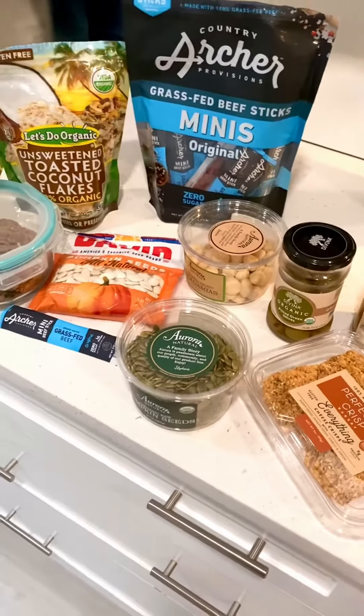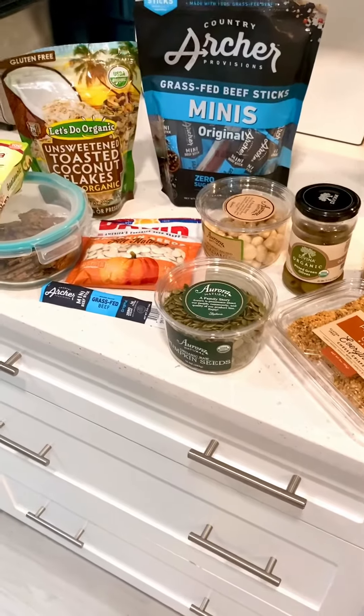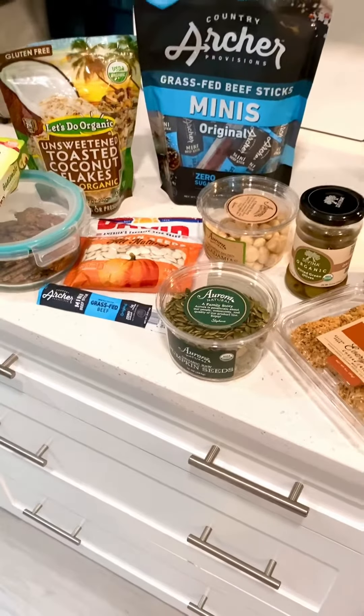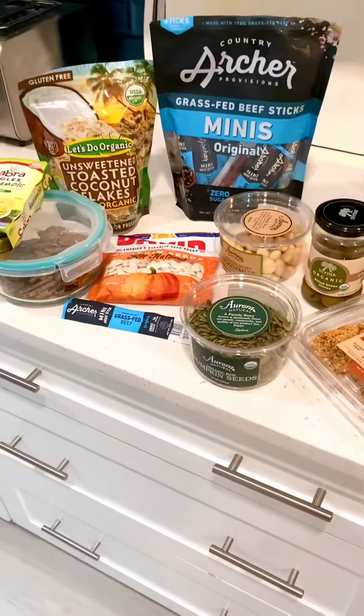I don't tend to make a habit of snacking, but if I really need something to tide me over to the next meal — if my meal time is delayed — here are a few examples of what I would choose. One of these would do the trick.